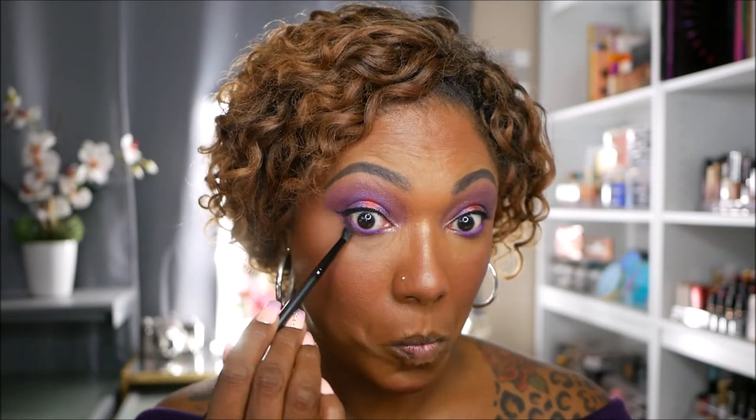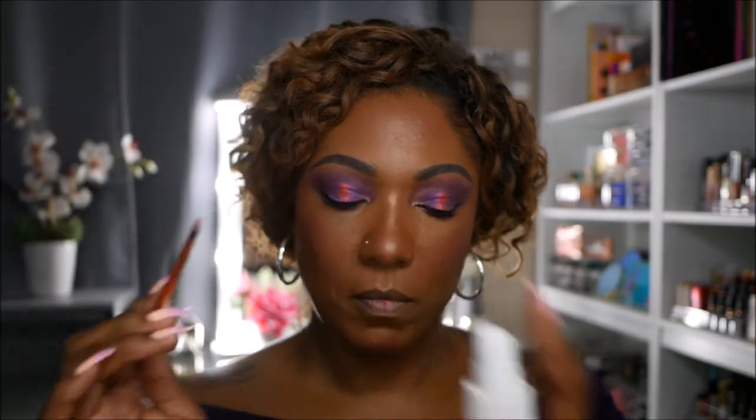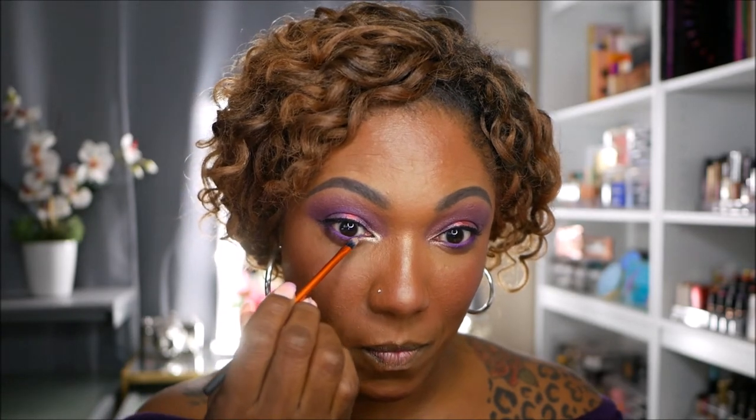I'm using these small ELF detail crease brushes to place the shadow on my lower lash line so it doesn't get out of hand. Now going in with the purple shade Big Wig — very very pretty, nicely pigmented. I'm still looking for that super bright pop, so I'm going to go into Soleil — this shade here — and spray my brush to see if that gives me the pop I'm looking for. Yes — come through Soleil! That's the pop I was looking for. Hello, yes — that's perfect.